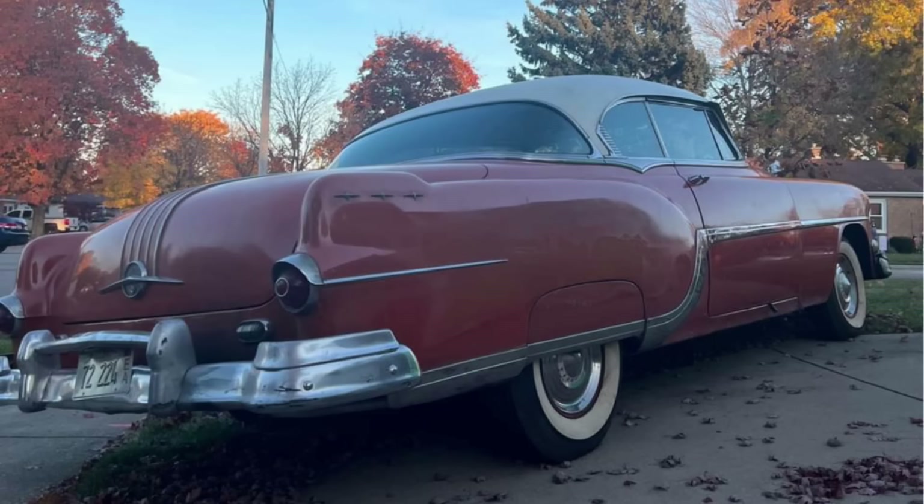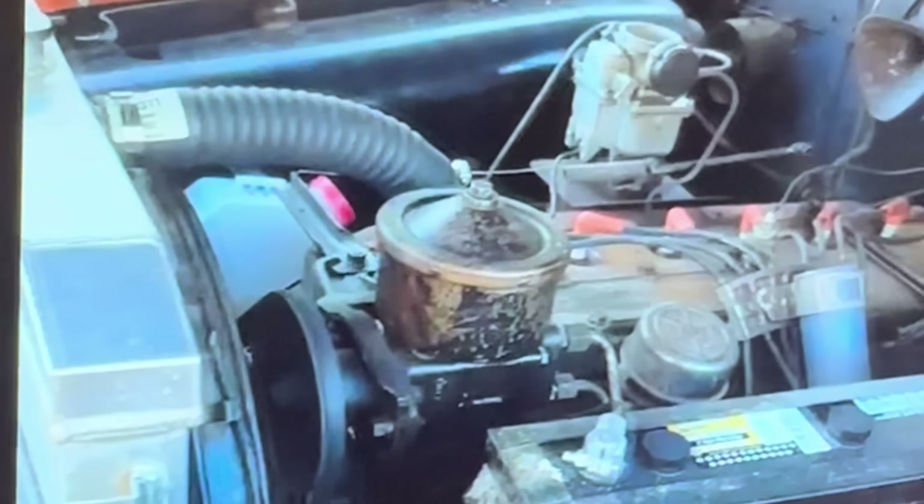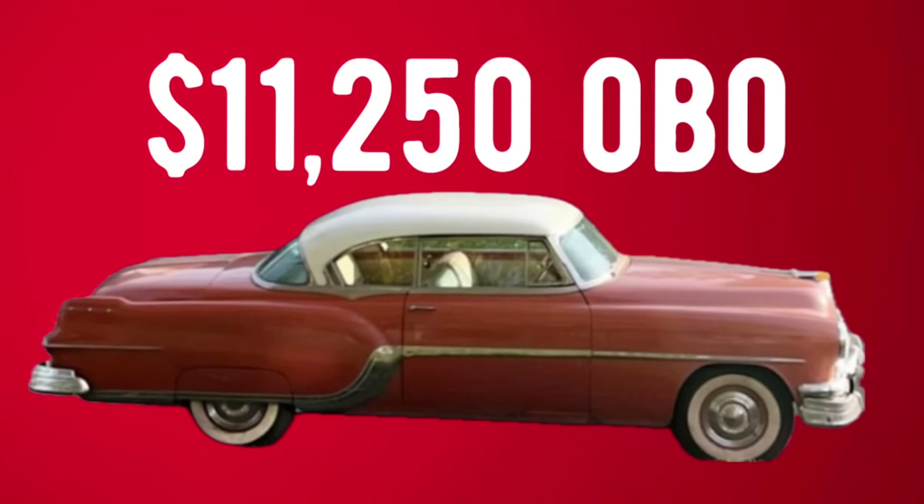The front seat could use a recover in the driver's seat area. All glass is good and everything works electrically as it should. If you're looking for a car that needs very little restoration effort to make it into a classic cruiser, this is the one. Asking $11,250 or best offer. I love this body style — I would love to own this car. Let me know what you think.